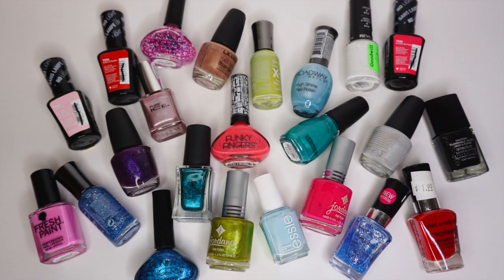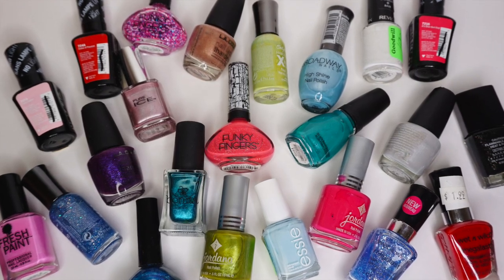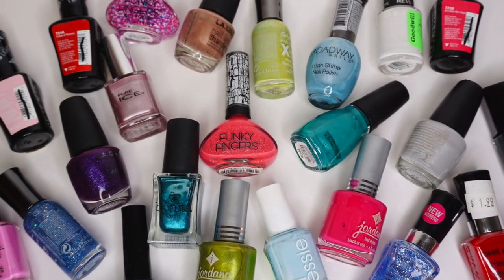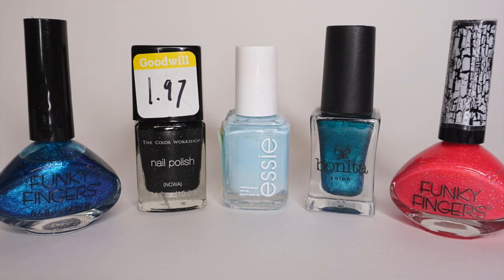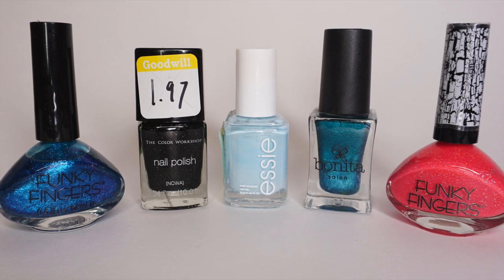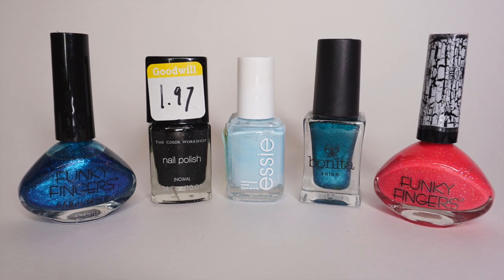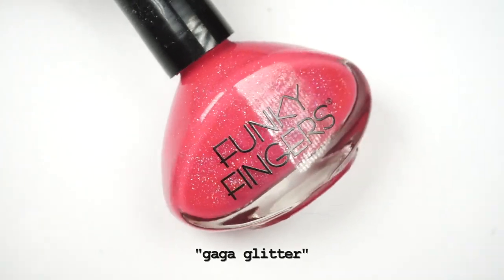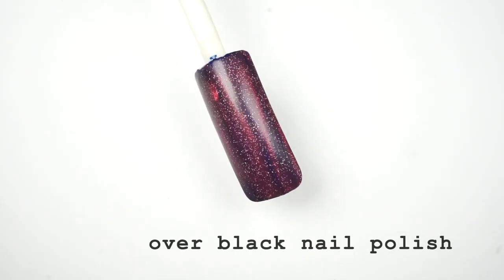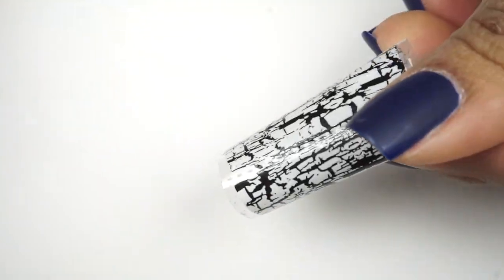That brings me to a total of 26 nail polishes for $12.98. I feel like I have done better in the past, but I'm still pretty happy and satisfied with my purchase. Here are my top five. The names of these polishes are going to be in the description box, and I'm also going to share some swatches right now. The hot pink by Funky Fingers was good after two coats, but for my disappointment it wasn't one with the cracking effect — the cap label was very misleading.